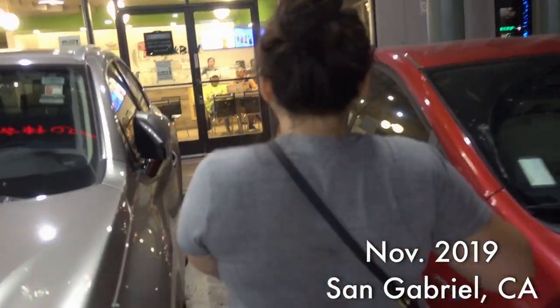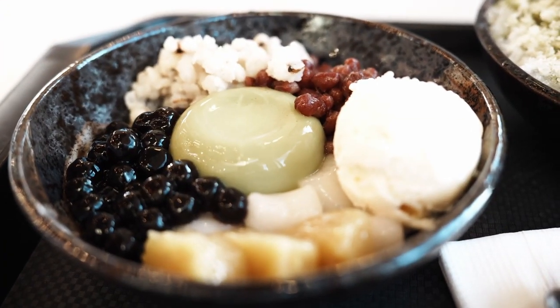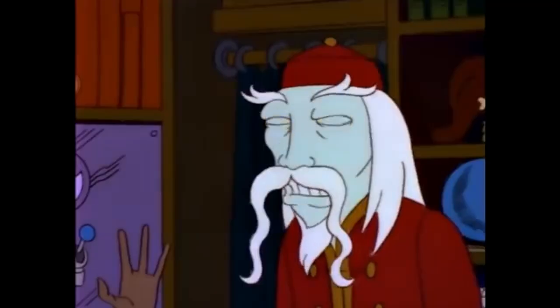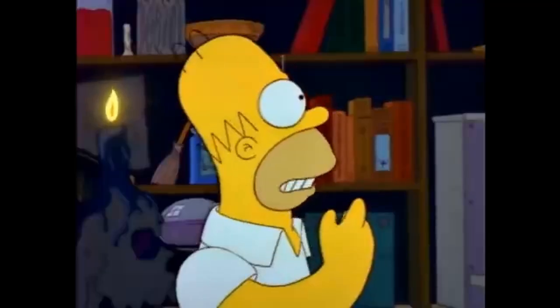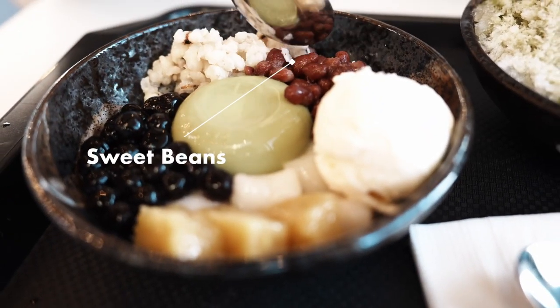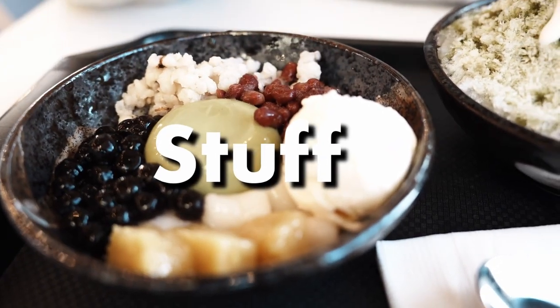The matcha shave ice — three years later. Even though we used to have this in LA, we had one location two miles away from our house and it closed during the pandemic. We got the matcha shave ice and it has all these toppings — your choice of topping: jellies, tangyuan, beans. I miss this so much.